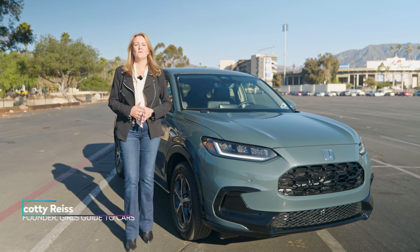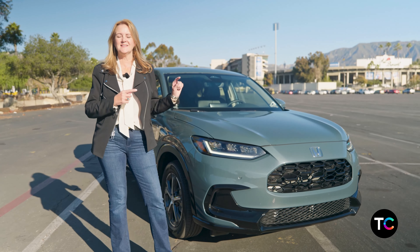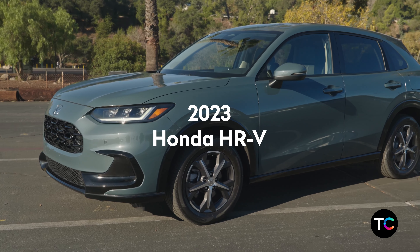I'm Scotty Rees, World Car Awards juror and founder of A Girl's Guide to Cars, and this is the 2023 Honda HR-V.